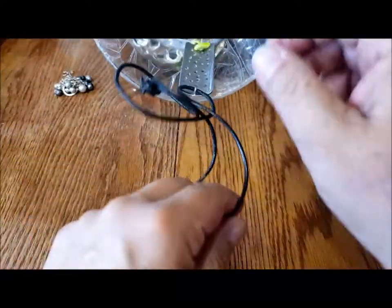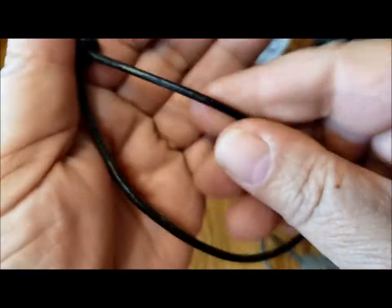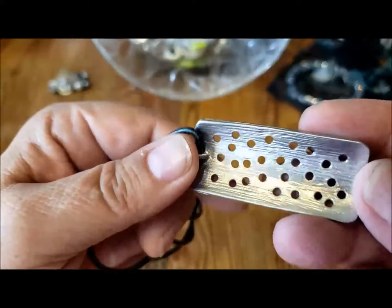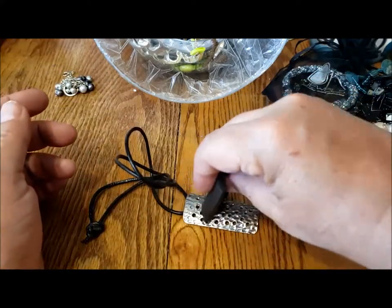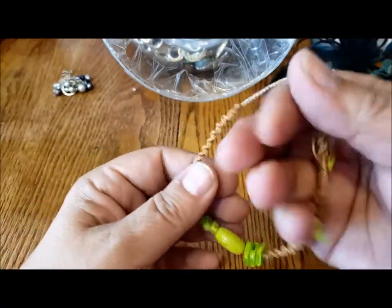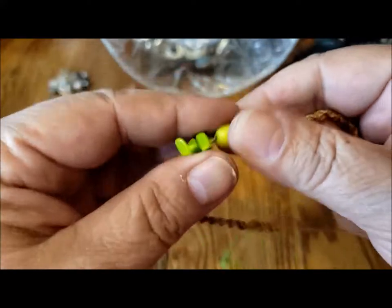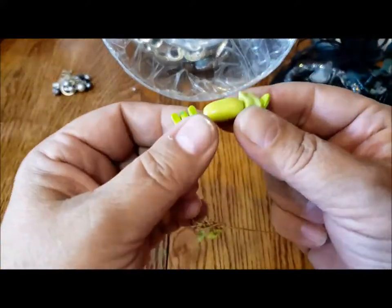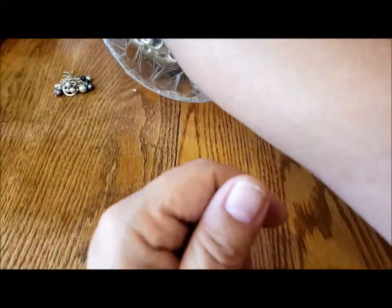I'll put my glasses on so I can see what I'm pulling out. This could be real leather — it's got a black coating on it and just a pendant — aluminum perhaps. And another adjustable bracelet kind of like the other one — like the pink one where I couldn't tell if the beads are glass or whatever.